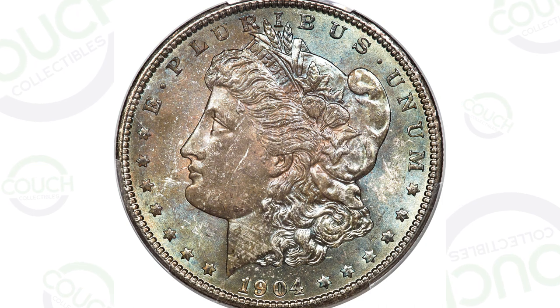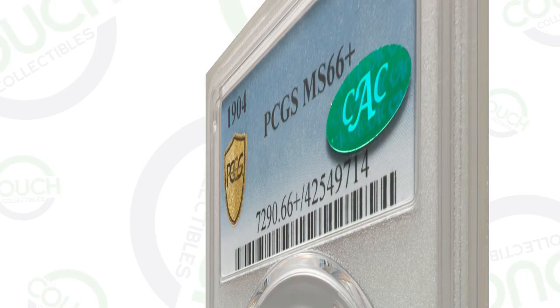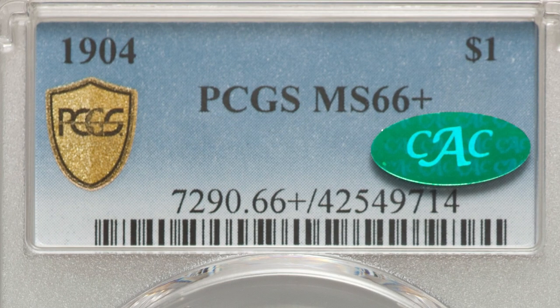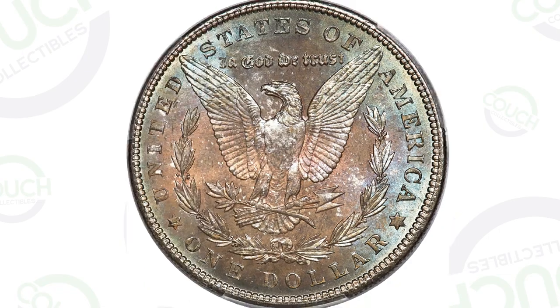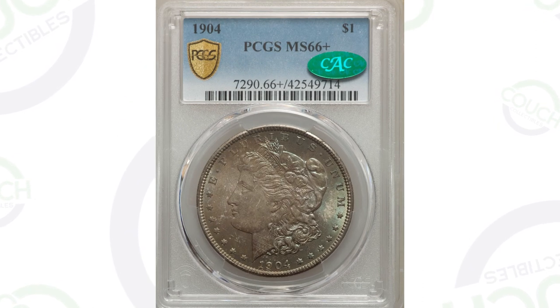Starting off with a high-graded version of the 1904 silver Morgan dollar coin. This coin is in phenomenal condition, graded by PCGS at a Mint State 66 Plus. This coin sold at auction for over ten thousand eight hundred dollars, all because of its condition at that high grade. We'll look at lower-graded examples in just a bit to show some price differences.